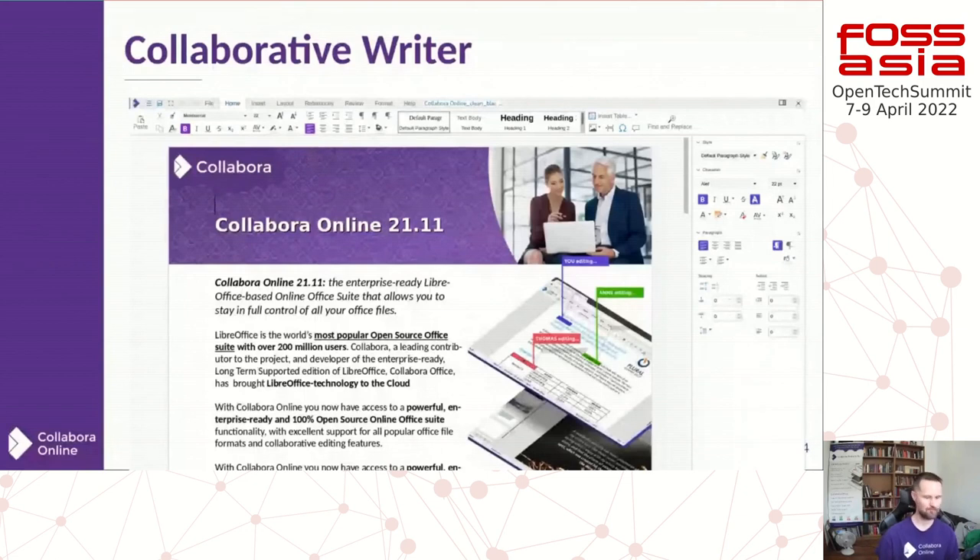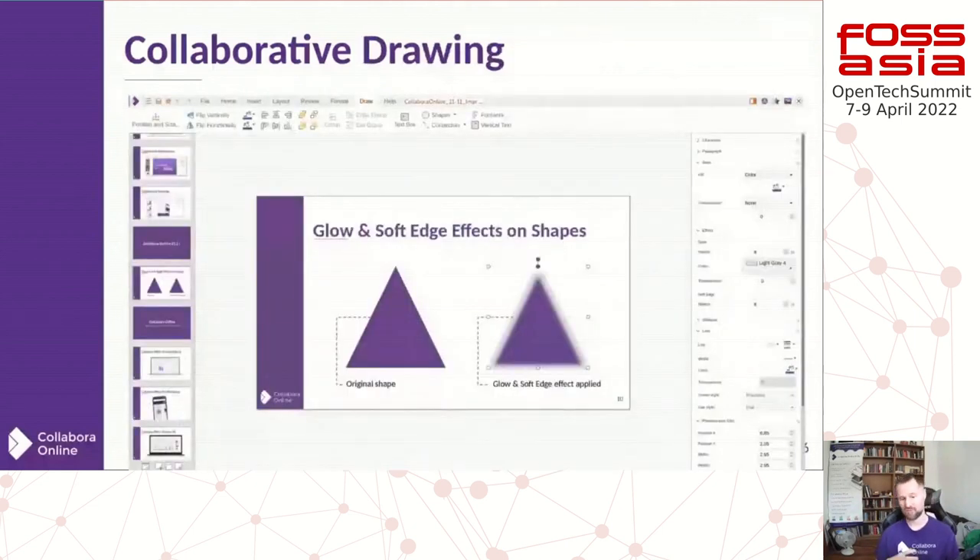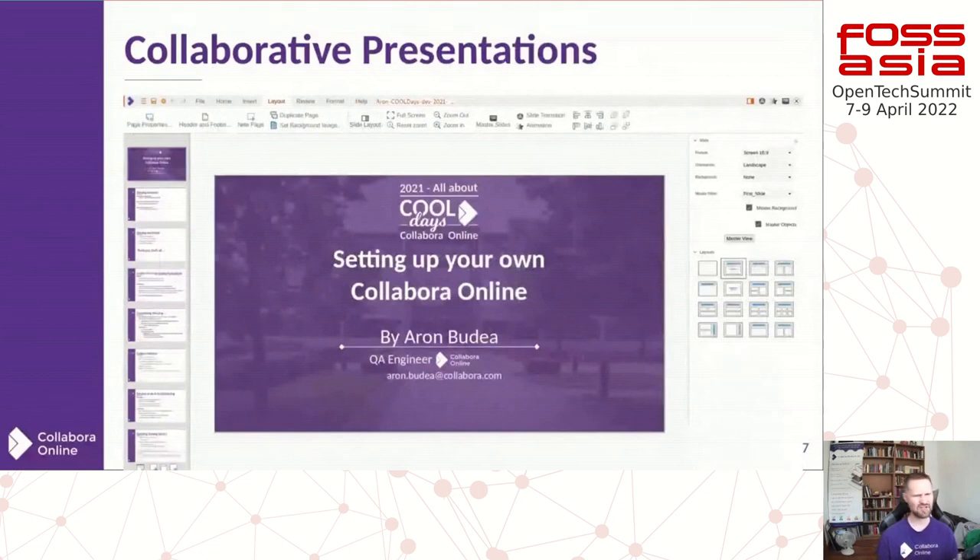Word processing with change tracking, beautiful spreadsheets with all the formulae and the core engine you've come to know and love — a powerful core engine in terms of efficiency of representation, threading, performance of calculation, and so on. There's also a drawing application for diagramming, drawing, font work, and all sorts of fun things, plus presentations as well.